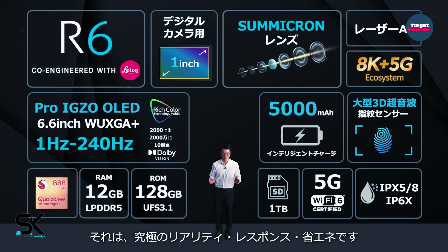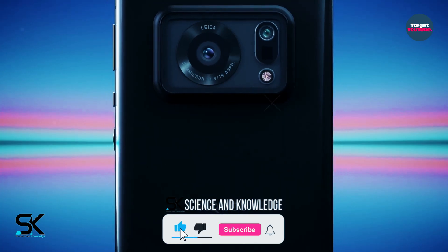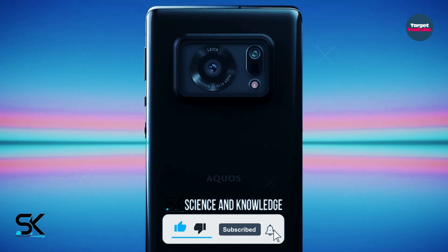There is no information about the estimated prices at the moment. That's it for now — for more updates, please subscribe to our channel, Science and Knowledge. Until the next video, take care of yourself. Peace out.